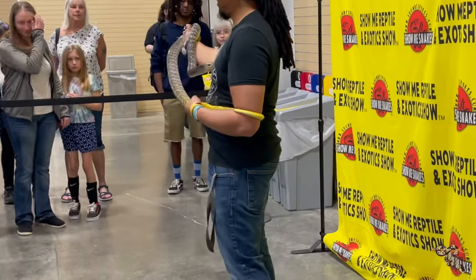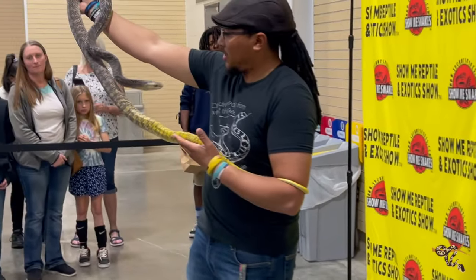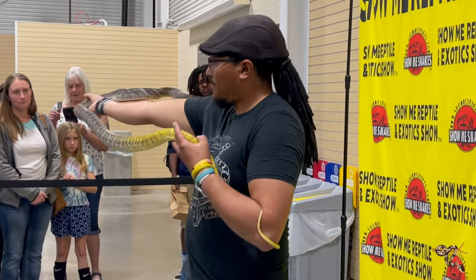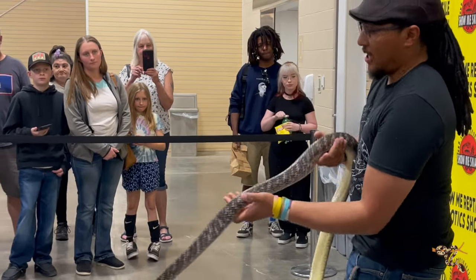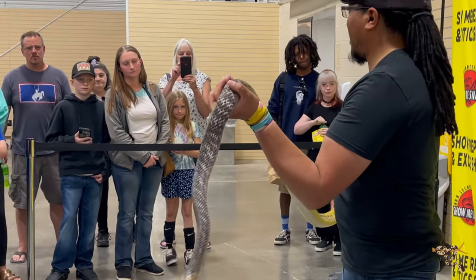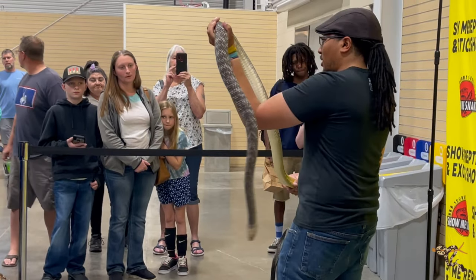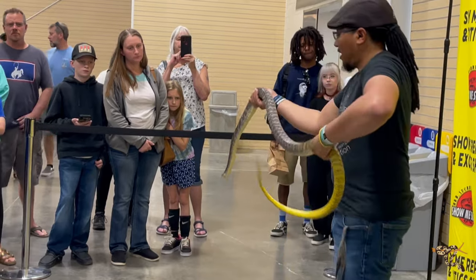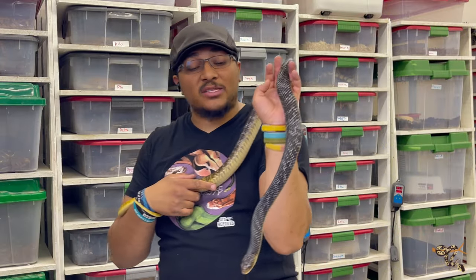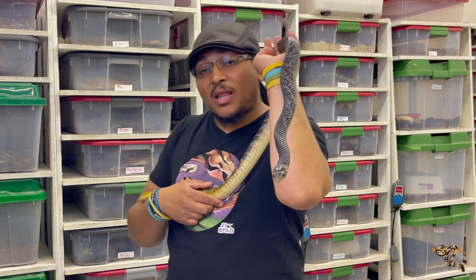They are amazing snakes but they are not really for the novice keeper. They do require a bit of handling — he's definitely calmed down a little, he's normally much more wily and active. This is actually probably the calmest he's been, partly because we had him out for a while before the video. They like to move and cruise, and they can be very defensive in their cages, so it takes a practiced hand to work with these guys.